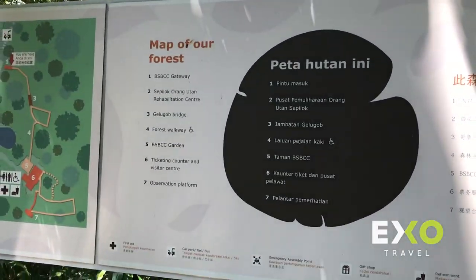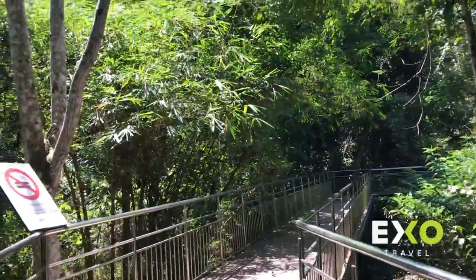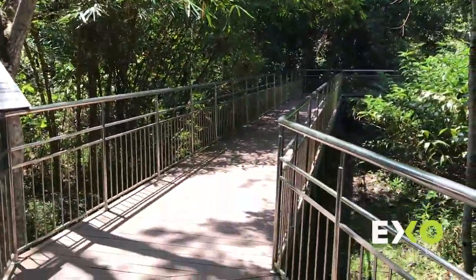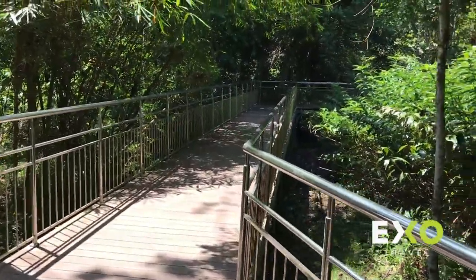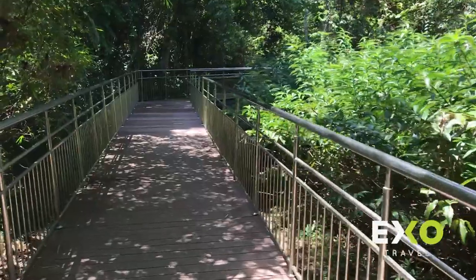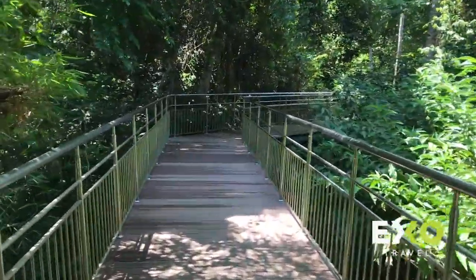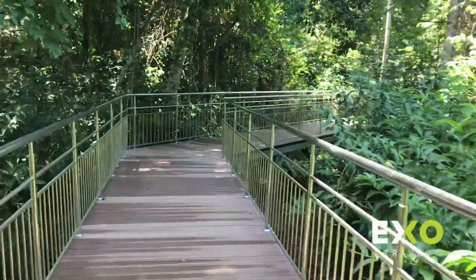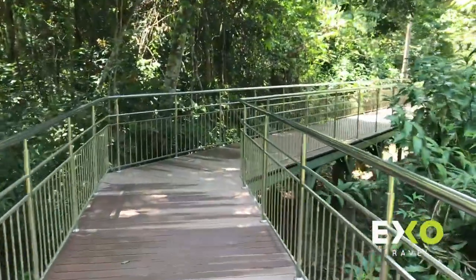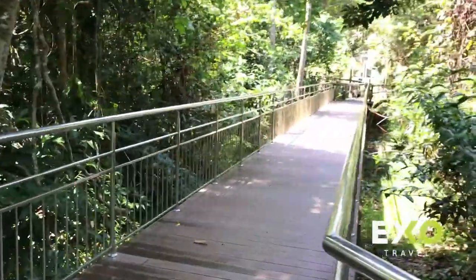In total, we have about five hectares of land. Half of that — two and a half hectares — lies within private land belonging to the Sabah Wildlife Department. Right now we are walking and entering the center, which is on the private land of the Sabah Wildlife Department.